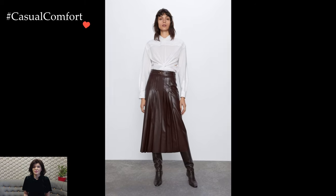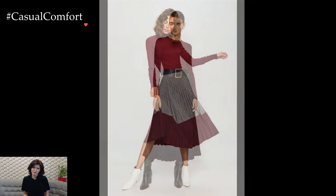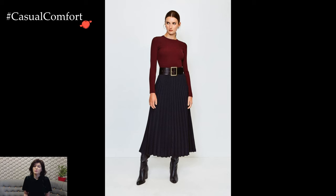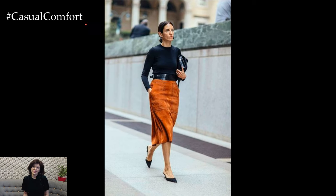In essence, styling a midi skirt is an artful balance of creativity and coordination. The versatility of this wardrobe staple allows for a spectrum of outfit possibilities, whether you're aiming for casual chic, office elegance, or a statement ensemble. The key lies in experimenting with combinations, embracing your unique style, and feeling confident in the fashionable canvas you create.